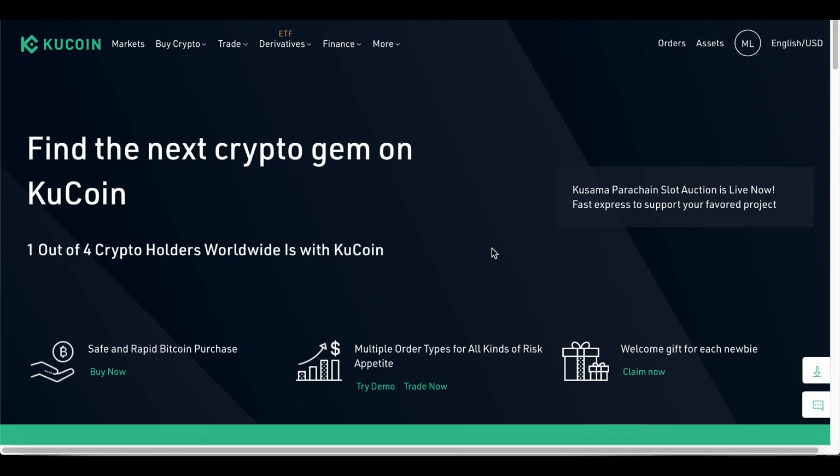Hello everyone, welcome back to another video on the channel. Today I'd like to take a look at KuCoin token, as I think it has massive potential. They have recently launched KuCoin Community Chain, so I'm going to be looking at that and taking a look at the chart as well and where I think this is heading.